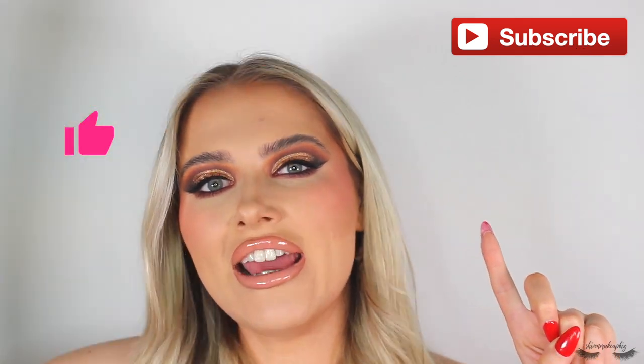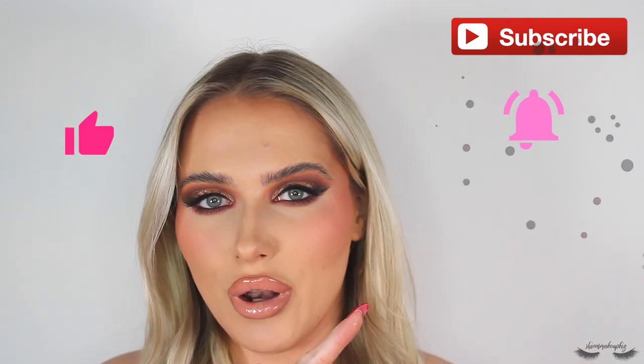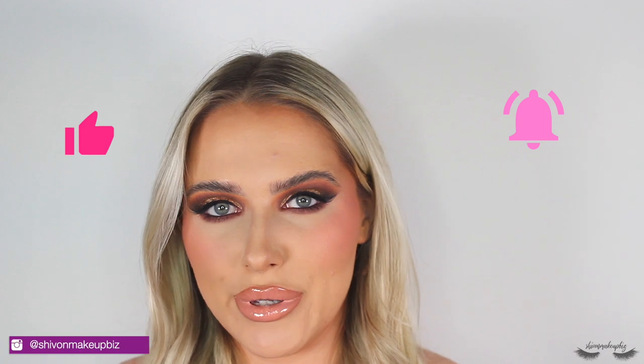Please give this video a big thumbs up, don't forget to subscribe if you haven't already, hit that notification bell so you're alerted when I upload a new video, and follow me on my social media pages. I'm Shiv on Makeup on everything — Instagram and TikTok — my handle is shivonmakeup. I'm very active on TikTok so I'd probably recommend heading over there. Please carry on watching!